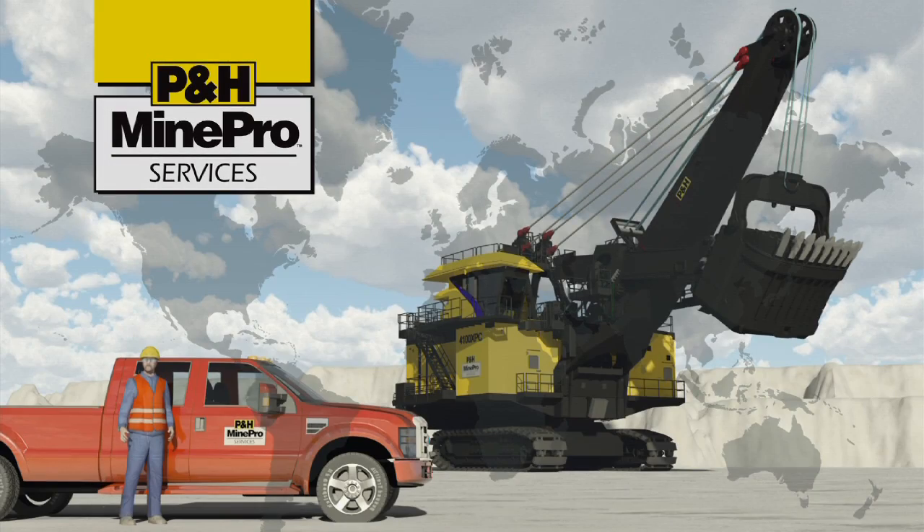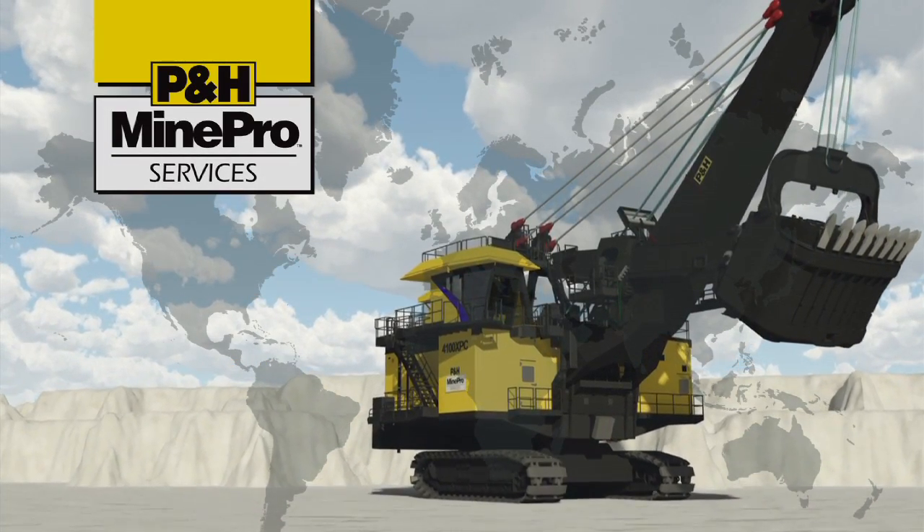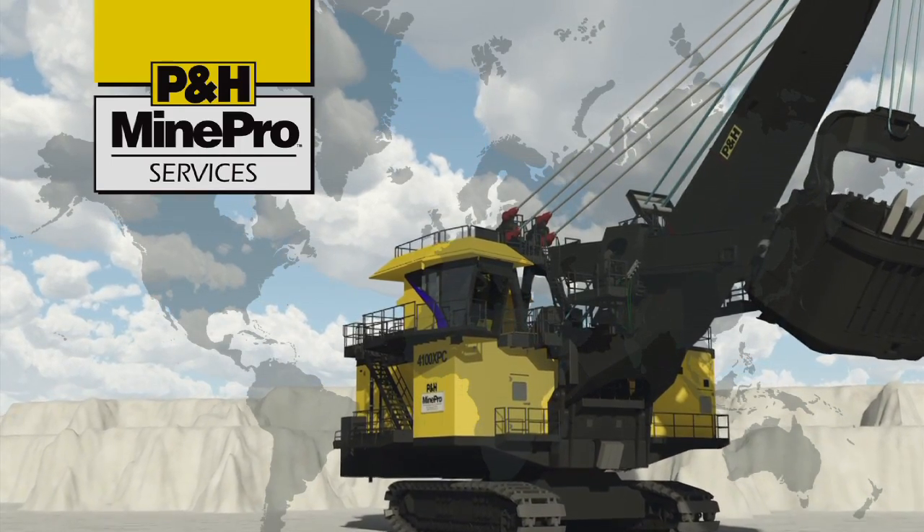Our focus is on optimizing the life cycle management and performance of your mining machinery to help you obtain the lowest possible operating cost value.